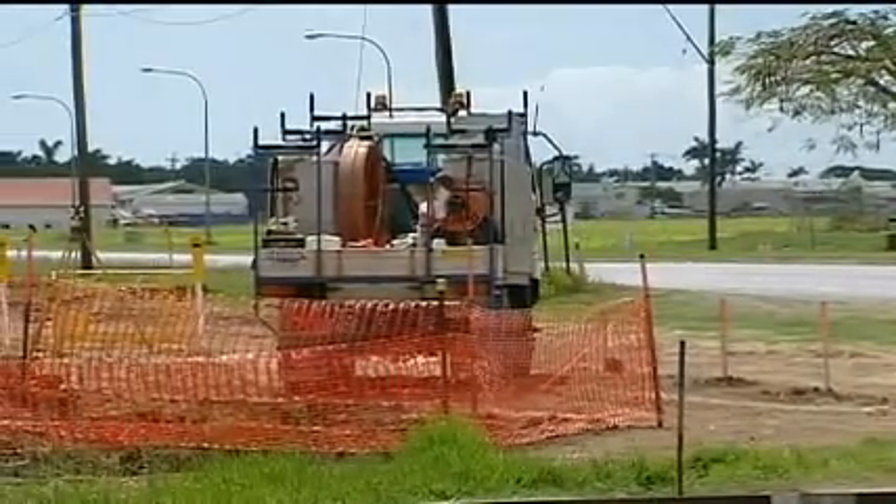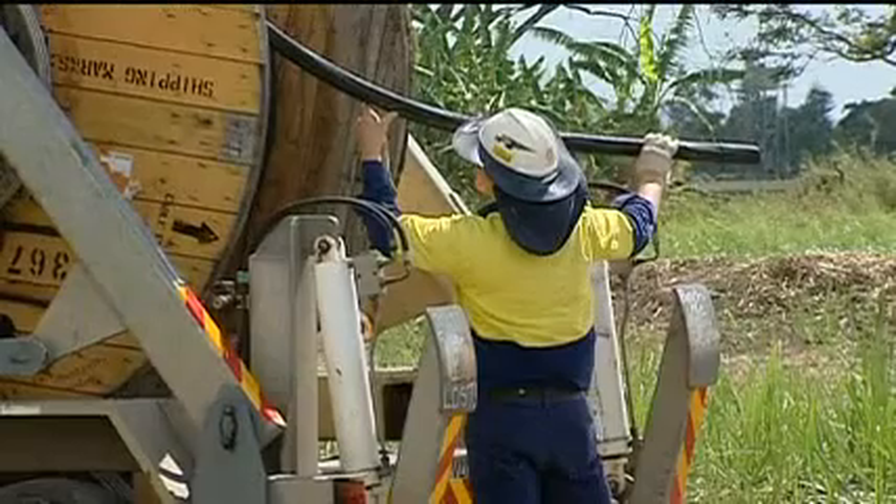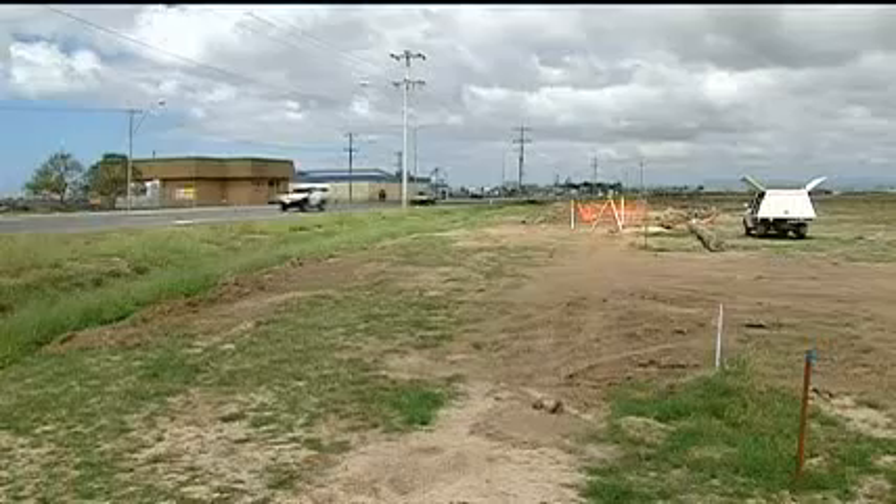In the meantime, motorists can expect a bit of short-term pain for some long-term gain. You can't do something like this under traffic without some delays to motorists, but everything will be done to minimise those delays. The roadworks are expected to be completed by 2011. Adam Gleeson, Wynn News.